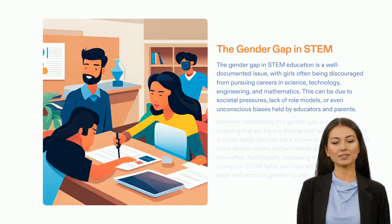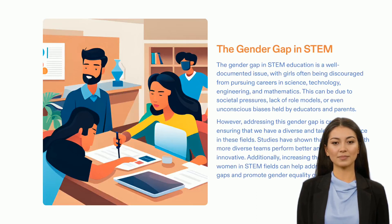The gender gap in STEM education is an issue of great concern. Girls are consistently discouraged from pursuing these disciplines as society, educators, parents, and their peers hold certain biases. However, it is of paramount importance that we address this gap so that there is a more diverse and talented workforce in these fields. Companies with a more diverse workforce have shown higher performance and innovation capabilities, and it can also help address the gender pay gap and ensure overall gender equality. It is essential that we build a future with gender balance in STEM.